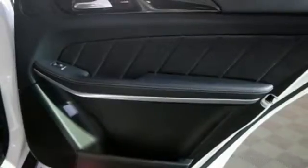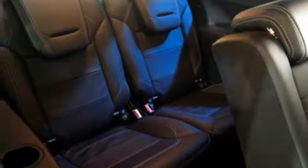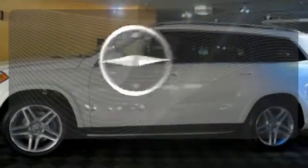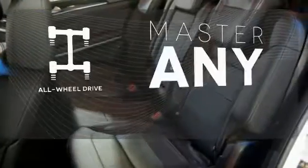A smooth, controlled ride is aided by a seven-speed automatic transmission, four-wheel independent suspension, and 4MATIC all-wheel drive. Never feel lost again with the navigation system. Control the road with all-wheel drive.